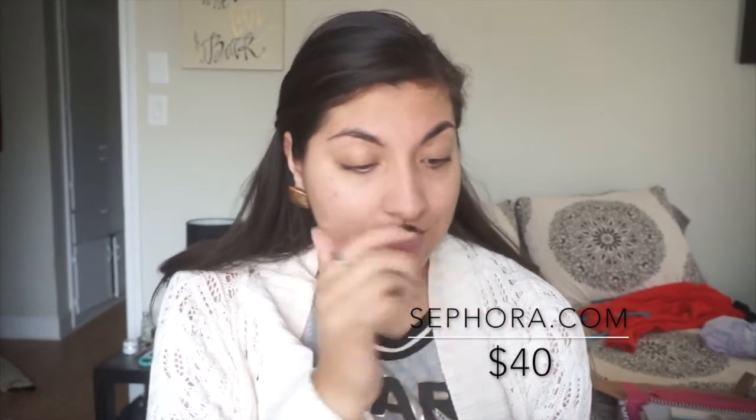Hey guys, welcome back to my channel! Today we'll be doing a first impressions on the Cover FX Natural Finish Oil-Free Foundation. I think this is the only liquid foundation they have, minus their drops. They claim it's clinically tested, paraben, fragrance, gluten, mineral oil, and talc free. It's vegan — a healthy oil-free foundation with flexible sheer to full coverage, which I find interesting. It contains powerful vitamins and antioxidants and helps hydrate and reduce the look of redness.